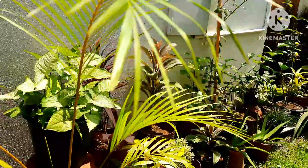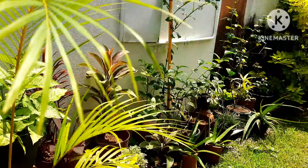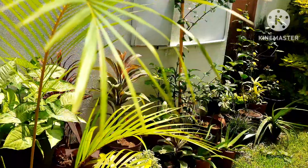A warm welcome to Tamara's garden. Thanks for visiting. Today's topic is the best oxygen plants, or the best air purification plants.